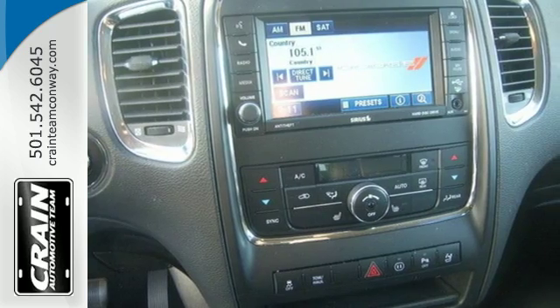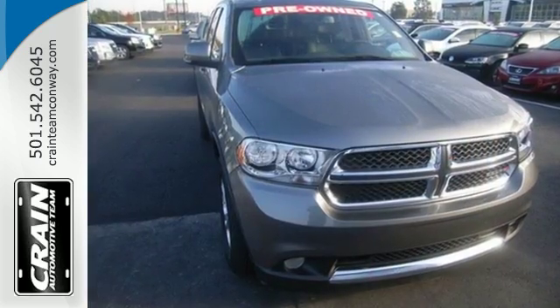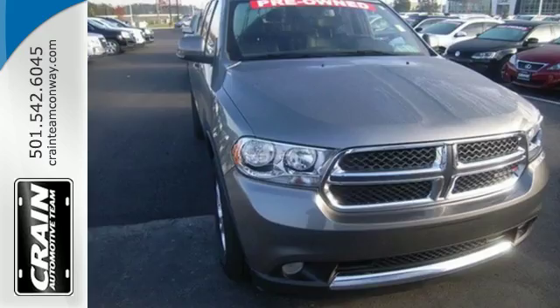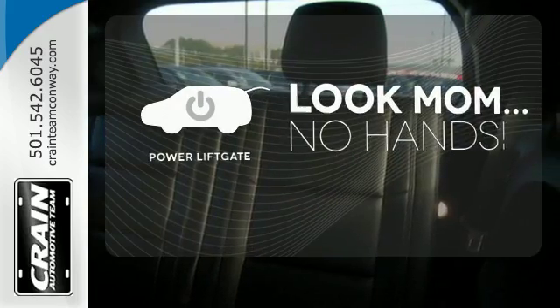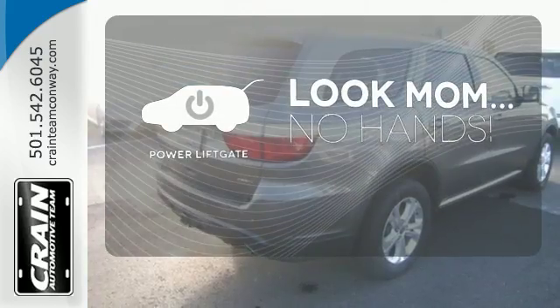Plus, it has the safety and protection of multiple airbags, a low-tire pressure warning and a Sentry key-theft deterrent system. Enjoy the hands-off ease of rear-door operation with the power liftgate.